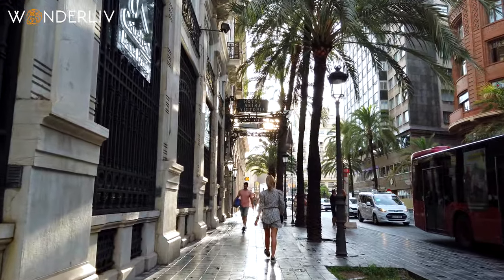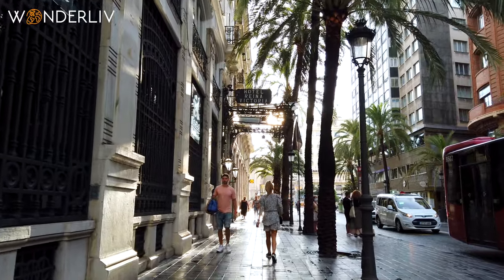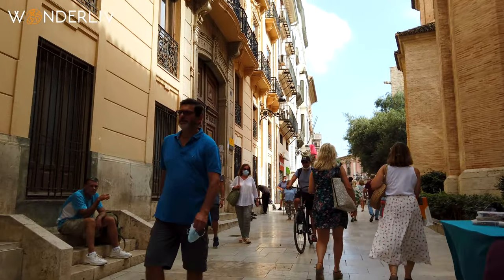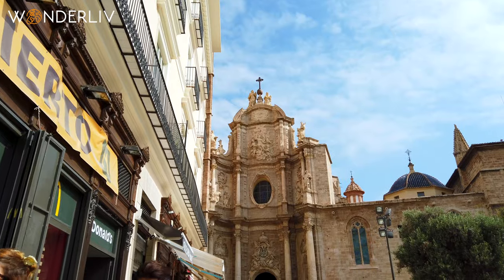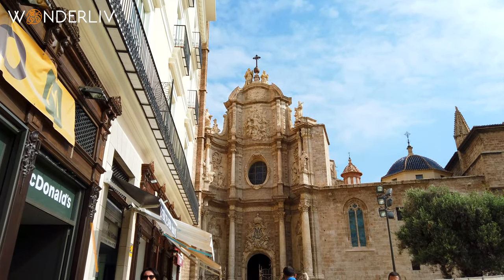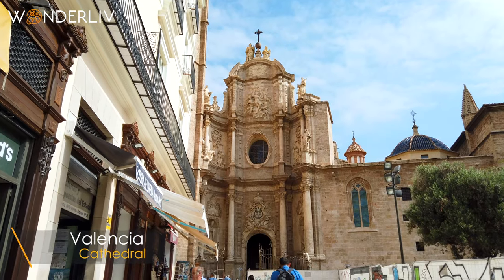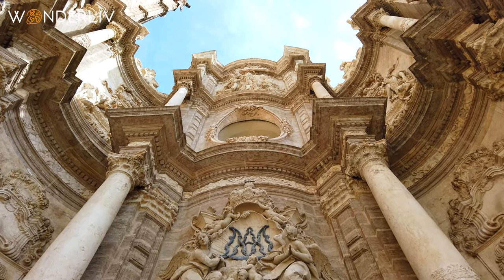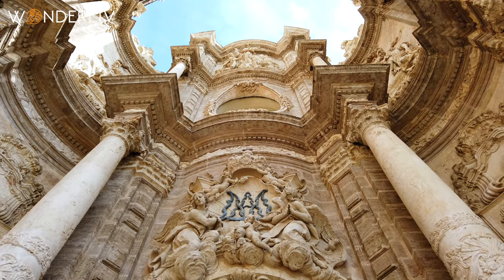Walking through Valencia's old town is an attraction by itself — just watching the lively pastry shops and narrow streets will quickly make you fall in love with the city. As with every major European city, Valencia's cathedral is an icon. This gothic cathedral dates back to the 13th century and has a beautiful design full of details.